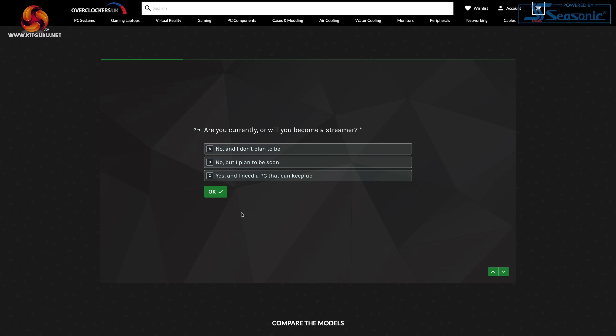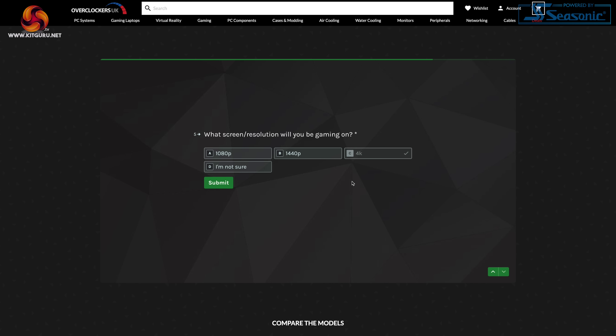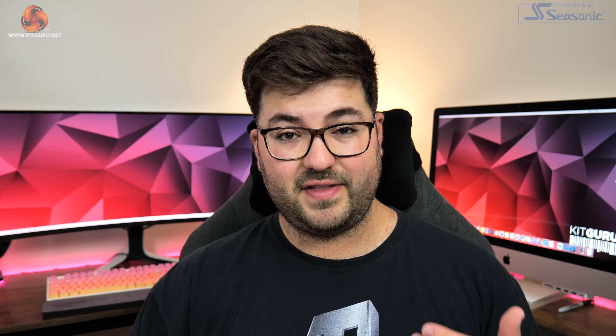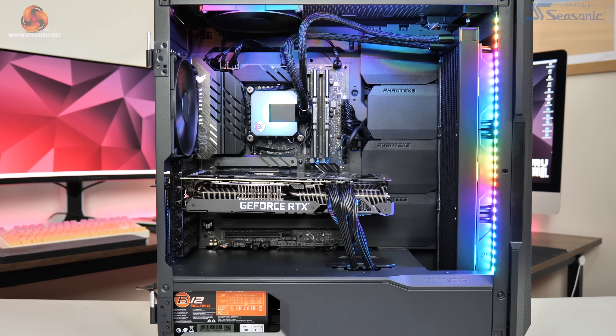Dominic here for KitGuru and today we are checking out a new pre-built system from Overclockers UK. Known as the Indigo, this is part of their new Spectra gaming range which offers a variety of pre-built PCs that can ship out next day. The Spectra range as a whole is designed for those who are looking to get into PC gaming or those who just want a solid gaming PC without diving into the nitty gritty and speccing out an entire system themselves.